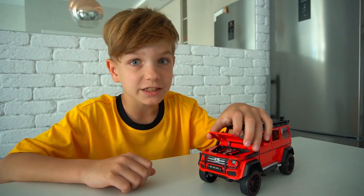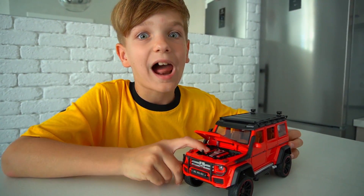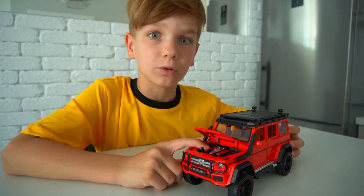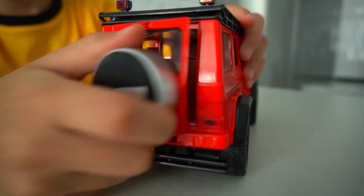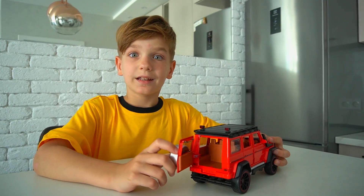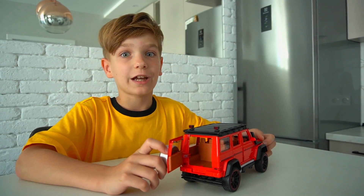Car hood — it protects the engine and other important parts of the car from negative impact. Engine — it is the heart and soul of your vehicle.